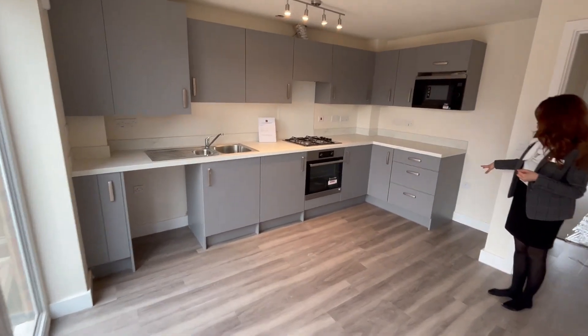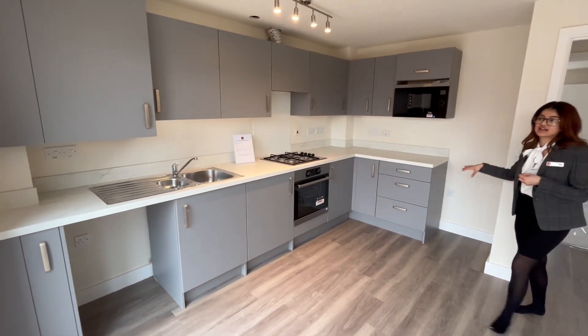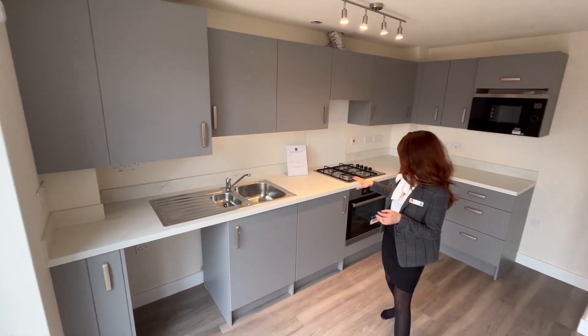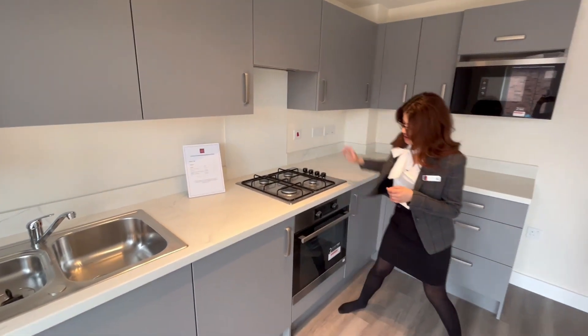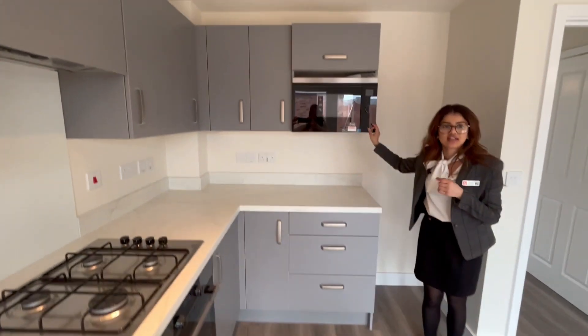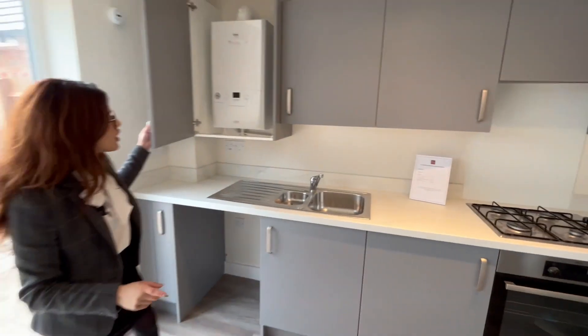We have ordered a freestanding fridge freezer which will be fitted over here, and also a freestanding washing machine to be fitted within this space here. Standard appliances — you've got your four-ring gas hob and your hood just underneath, nice and hidden away. Single oven over here, and an integrated AEG microwave oven, also AEG. The boiler is also just over here as well, nice and hidden away.